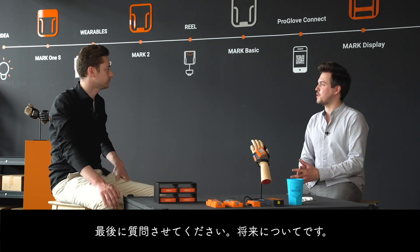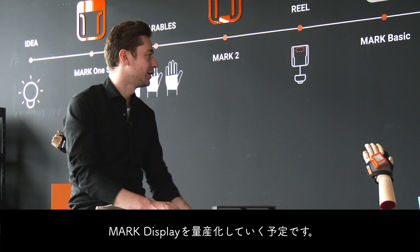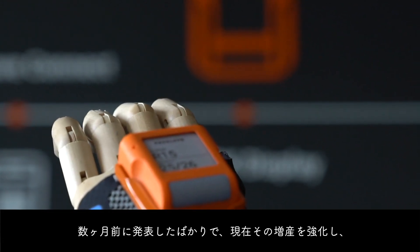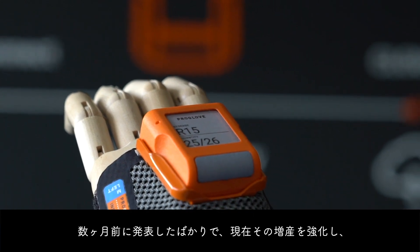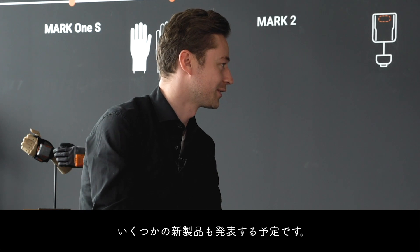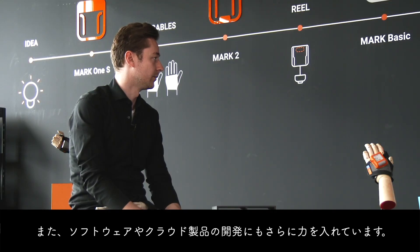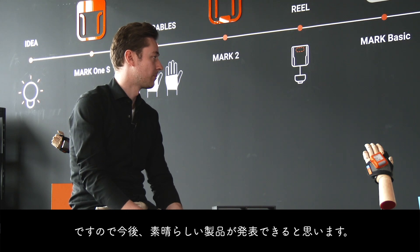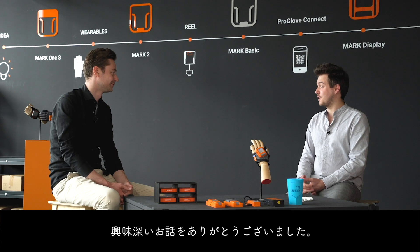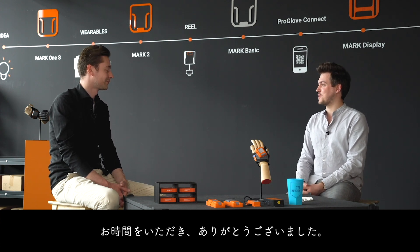What are the next steps on your agenda — what's the vision for the future? We are bringing the Mark display into volume now. We introduced it some months ago and are ramping it up at the moment, so it's ready for sale. We will also see some new products, again with the support of Dimension, and we'll definitely be working more intensely on our software and cloud products — so there will be some nice products in the future. Thank you very much for the interesting insights, it was a pleasure talking to you.